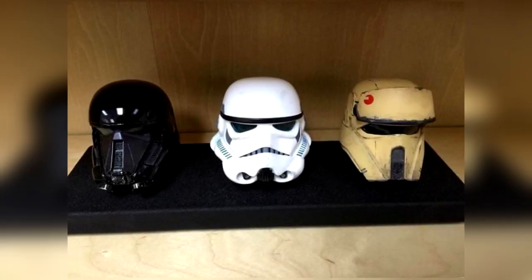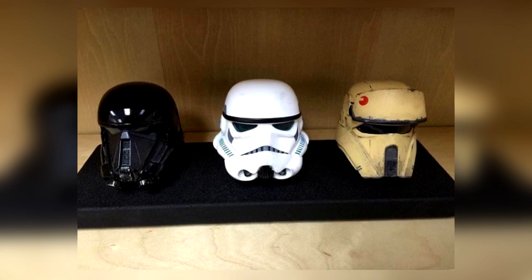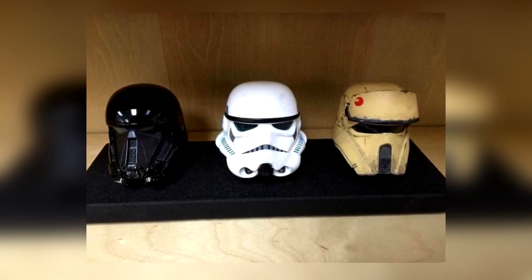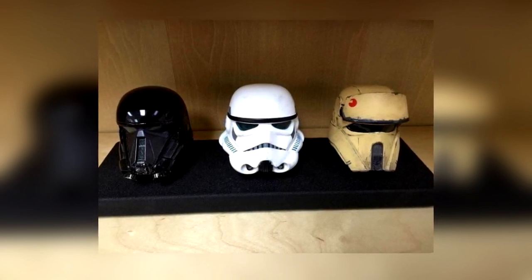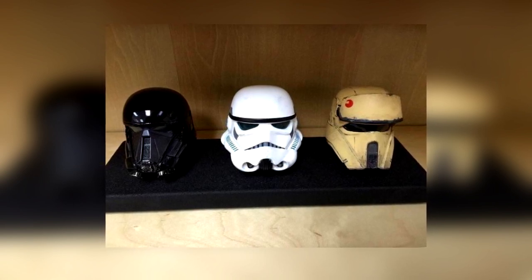Donnie Yen, who plays a main character in the film, recently posted a picture of a trio of Stormtrooper helmets that are of definite interest. Two of them reveal new kinds of Stormtroopers, including one with black armor that belongs to a unit called Death Squad, according to Making Star Wars. That's the one with the black helmet on the left.